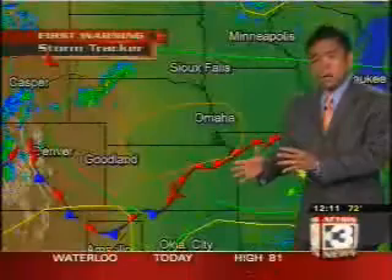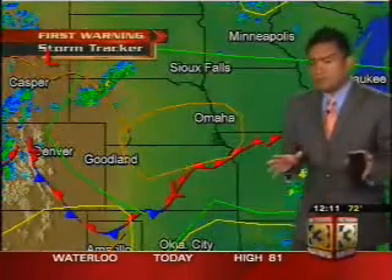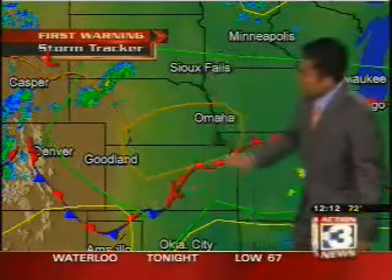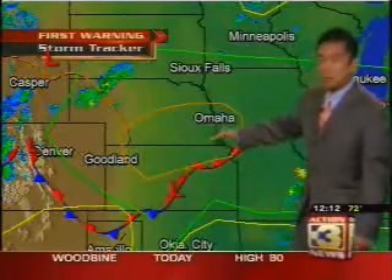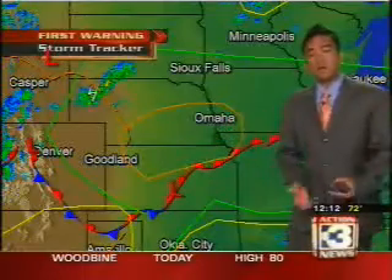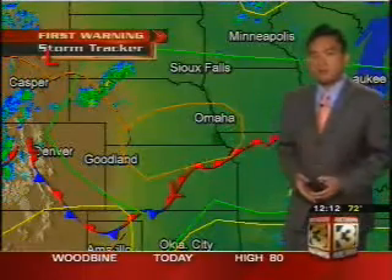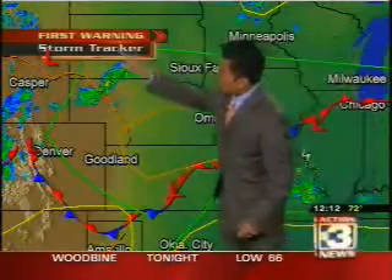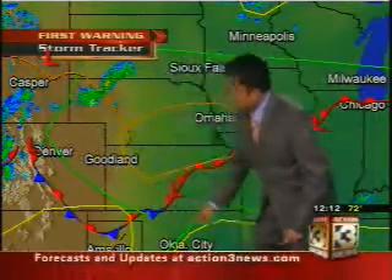Let's switch over to the First Warning Storm Tracker. Here is where our frontal boundary is — this is the leading edge of some warmer air. This warm front will make its way north and increase our southerly winds, which will help increase the amount of fuel that we're going to be feeding some thunderstorms as we head towards tonight. This green outline right here represents a slight risk area defined by the Storm Prediction Center for the rest of the day today into tonight.